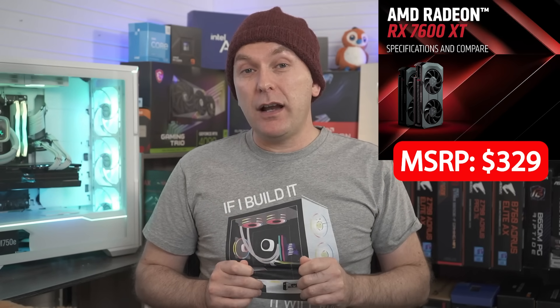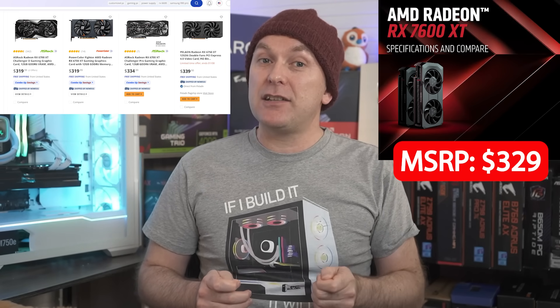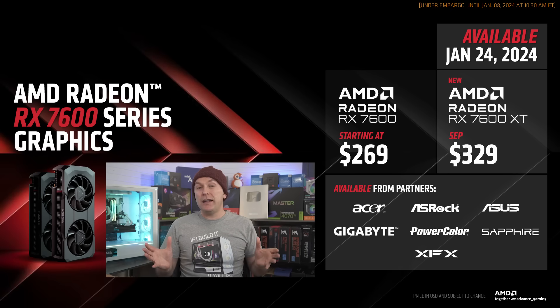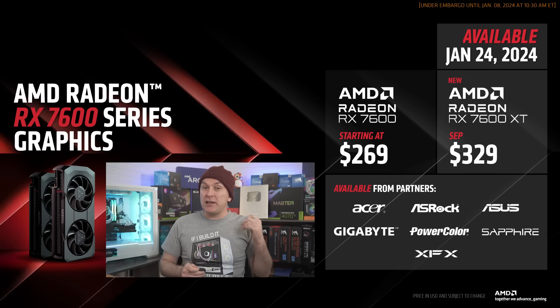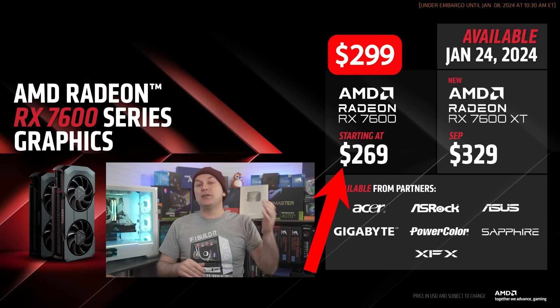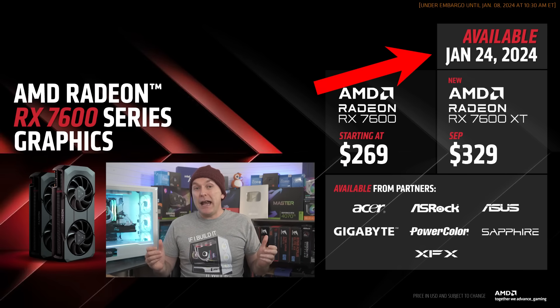For those with $329 to spend, I'd easily recommend the 6700 XT or the 6750 XT 12 gigabyte instead. I think if the price were $299 or better yet $269, as the original 7600 8 gigabyte GPU launched at, the 7600 XT would have a clearer place in the market and would certainly be preferable to the RTX 3060 or the 4060. AMD did relent with the price of the RX 7600 8 gigabyte, changing the price at the very last minute from $299 to $269, and you've been able to pick that up for about $230 recently. So maybe AMD will make the same choice before it goes on sale January 24th.